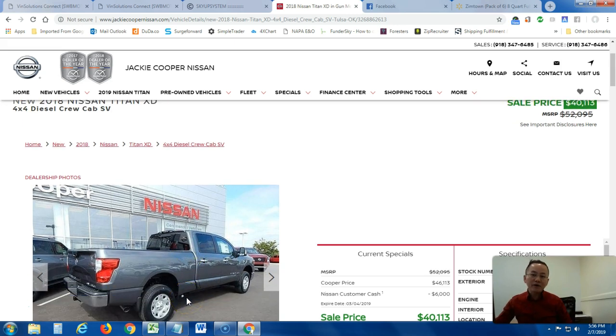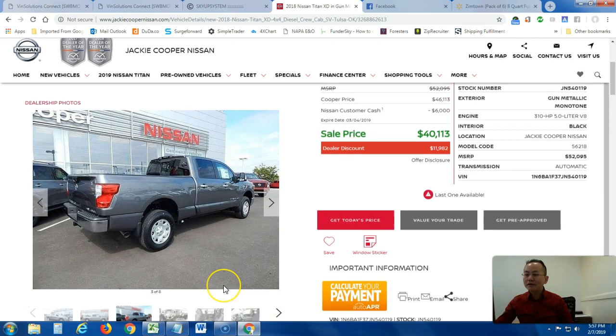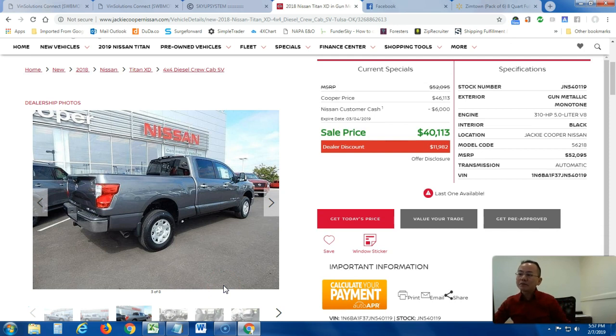If you know somebody in the market for a Titan truck and looking for a very sweet deal — a big discount — we are talking about over $11,000 off the MSRP. Looking at the price on this particular truck: MSRP was $52,000. Cooper's price drops $6,000 off the MSRP, and you also get $6,000 Nissan customer cash, for a total of $11,982 off the MSRP, giving you $40,113 for this particular Titan truck.